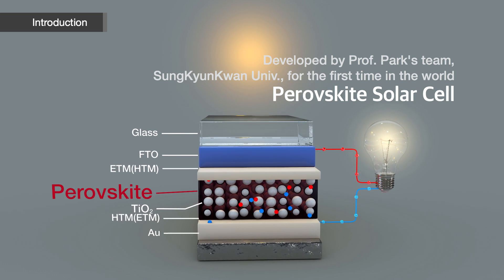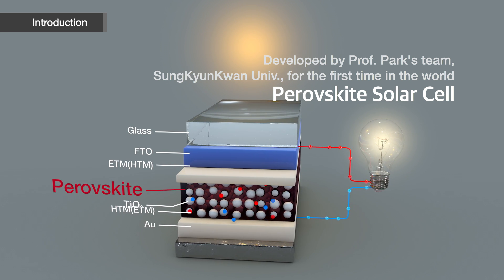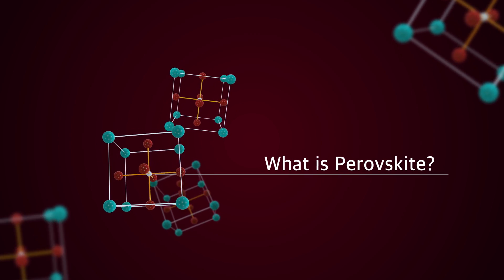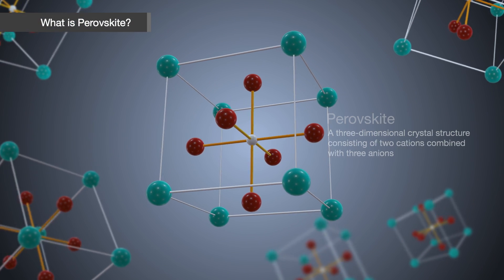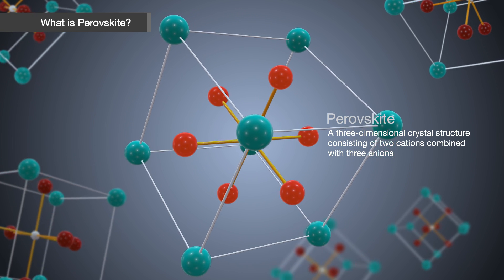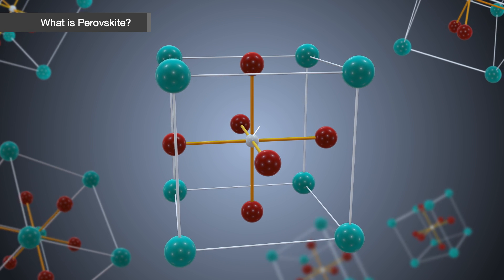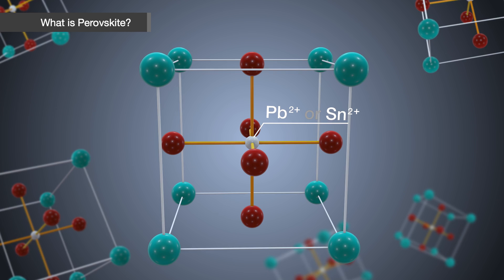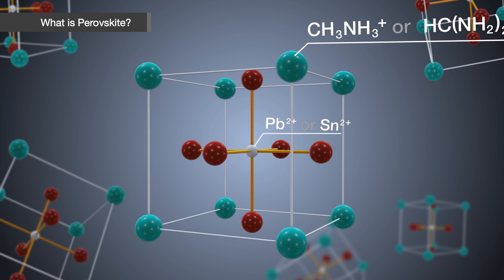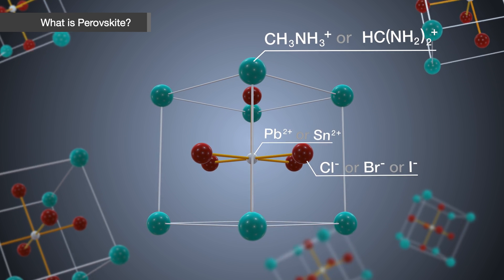In that sense, the solid-state Perovskite solar cell first developed by Professor Park's team is the most promising alternative. Perovskite consists of two cations combined with three anions in a three-dimensional crystal structure. The central cation is a metal like lead, and a cation at each vertex is an organic material like methyl ammonium. Halogen elements like iodine are located as anions in the middle of the vertices.